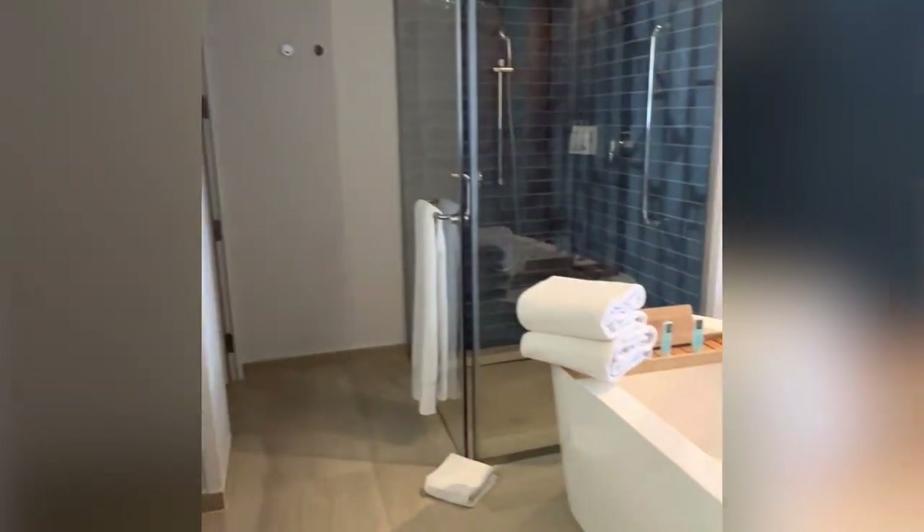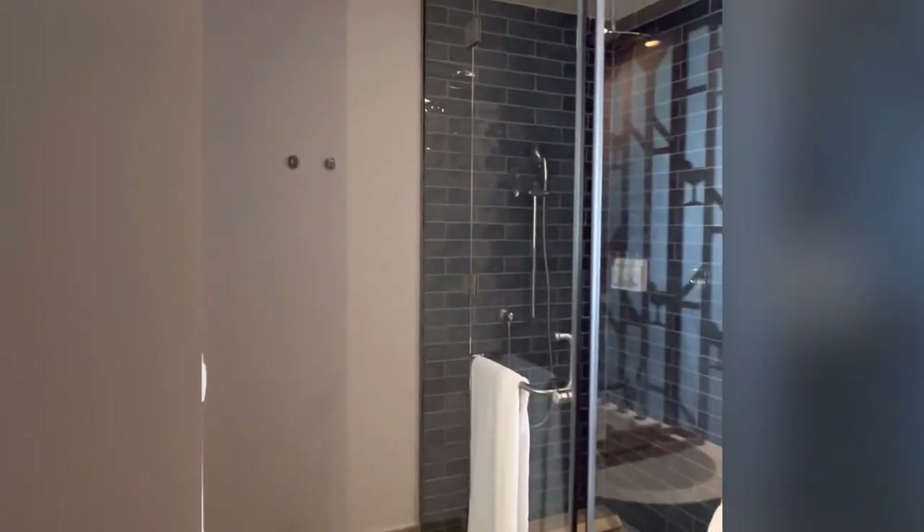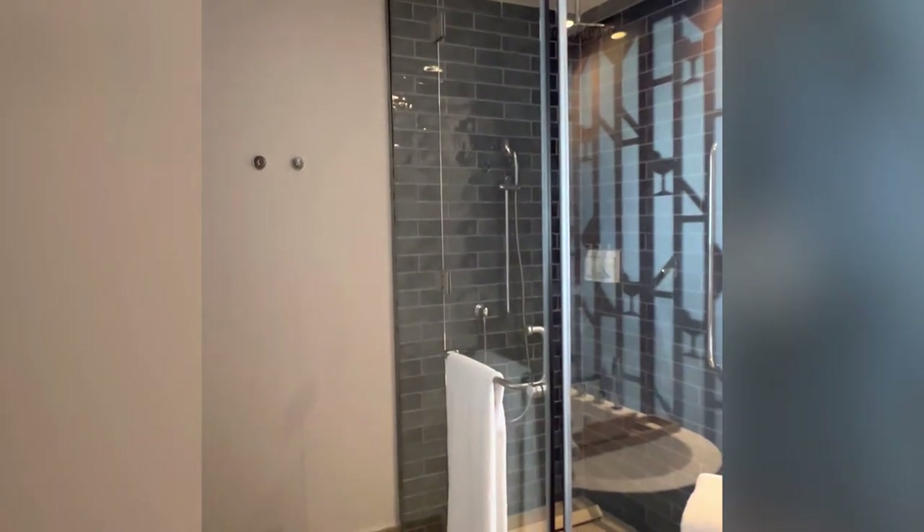Here's the bathtub — let me tell you, that bathtub is fabulous. They even have a bubble bath for you. Here is the shower; there's a rain shower in there. There's double sinks.